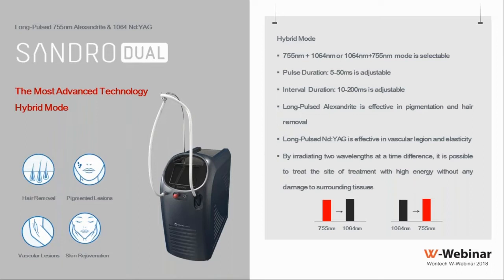Today we are talking about the Sundiro Dual system, which has two wavelengths: the Alexandrite 755 as well as the Nd:YAG 1064, plus a hybrid mode where we can select one pulse composed of both lasers. We can also choose to start with the Alexandrite first followed by the Nd:YAG, or the Nd:YAG first followed by the Alexandrite.